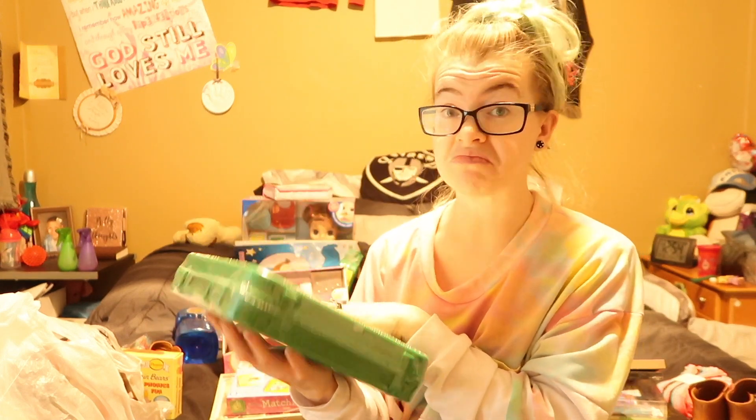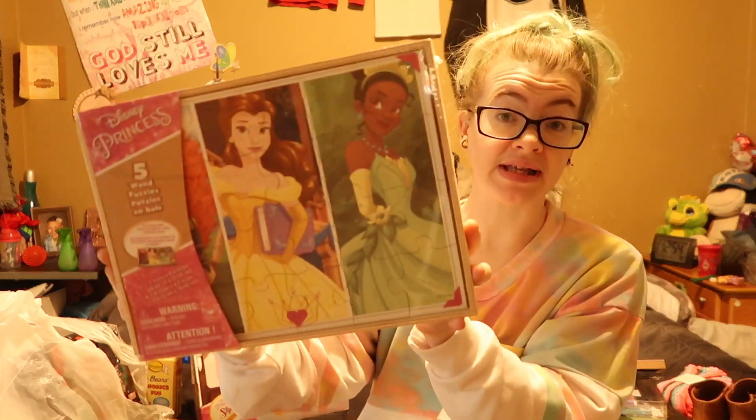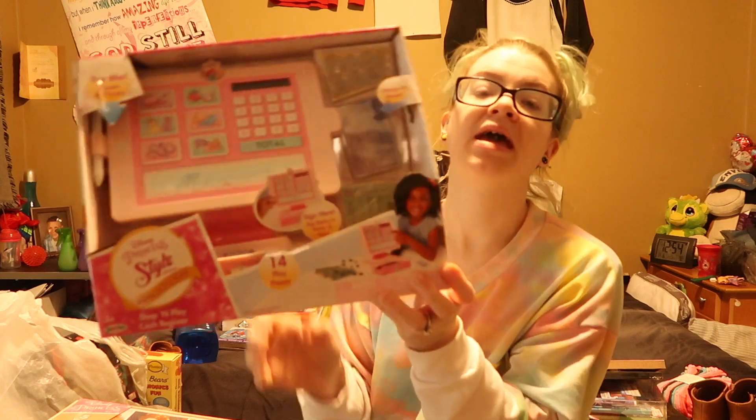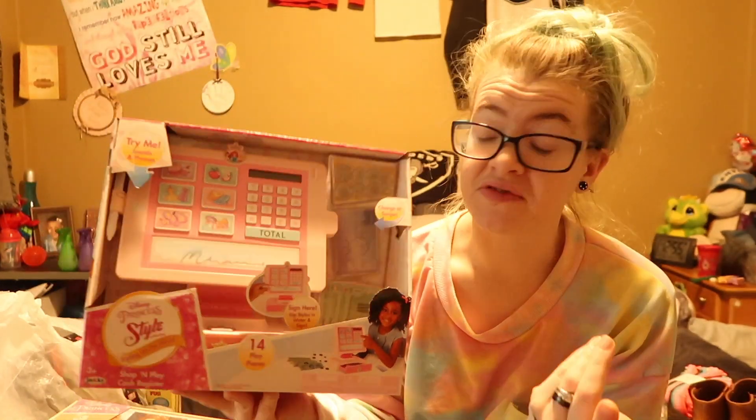That set was actually on sale for five bucks, which is a great deal — it was probably $20 originally. They also love bubbles. She got a princess matching game, princess puzzles, and a princess cash register. We're not really sure why we did the cash register because now we're just going to have money lost all over the house.